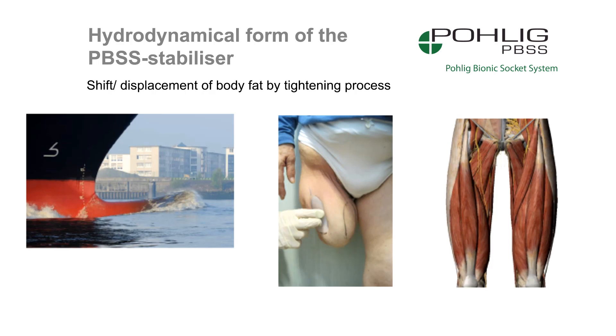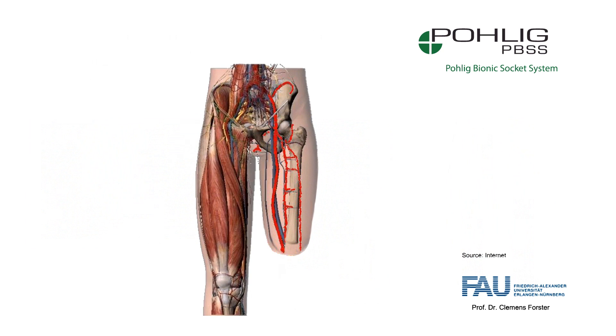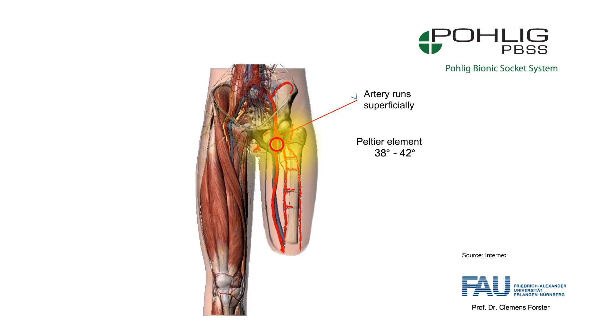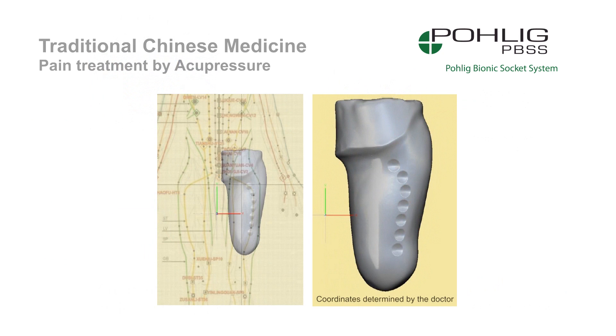Getting into and out of the socket has been made considerably easier due to the special shape of the socket. The dynamic shape change of the stump is taken into account. A polytherm element uses sensors to ensure a climatically comfortable temperature level, so the leg stump will feel comfortable in the prosthesis regardless of external temperature. The biological role model for this is the heat transfer principle at work in the feet of ducks. Phantom pain should be minimized by, amongst other methods, the incorporation of acupuncture pressure units, with the role model being traditional Chinese medicine.